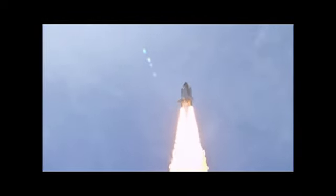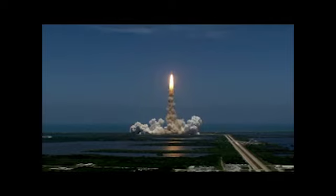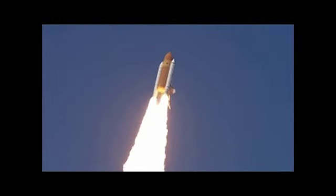And Houston, Atlantis is in a roll. Roger, roll. Houston is now controlling. The roll maneuver is complete. Atlantis is in a head-down position on course for a 51.6 degree, 136 by 36 statute mile orbit.